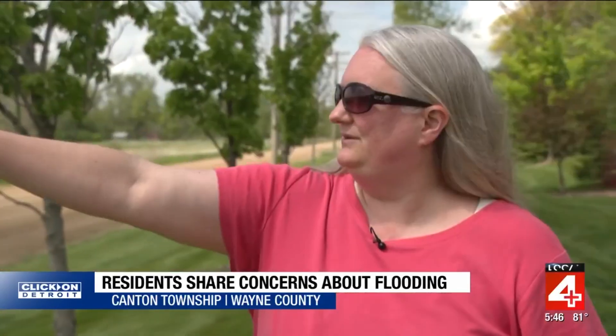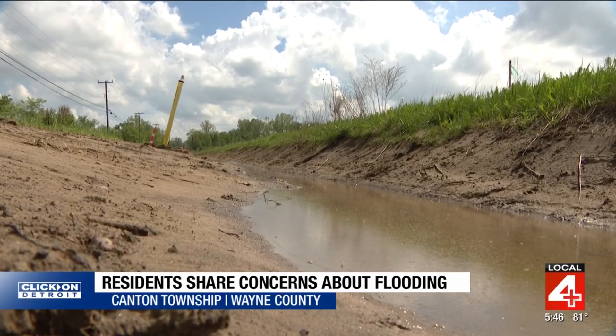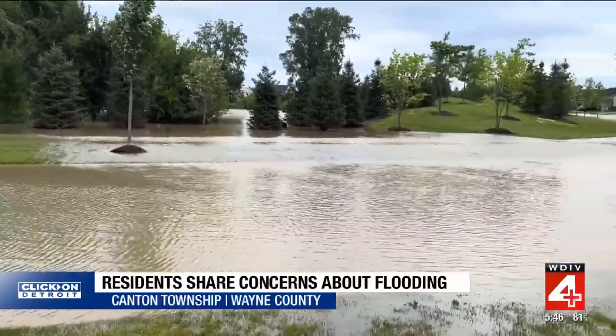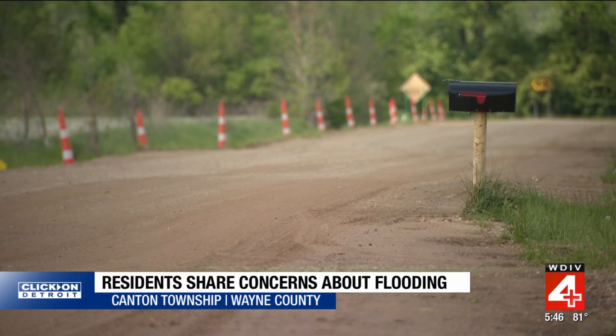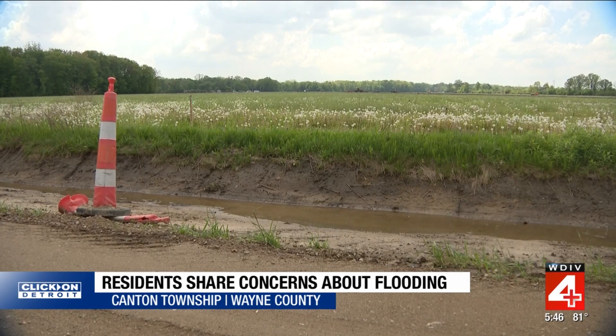Because of the topography that's slightly sloped this way, it's just enough for the water to come running down and right into the neighborhood. As for what's being done now, on Barr Road the crown of the road was raised and some ditching happened to handle more flow.